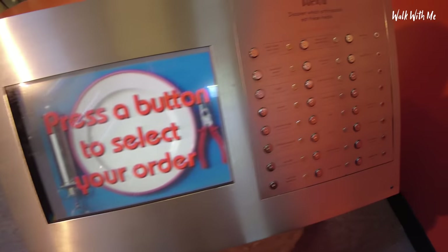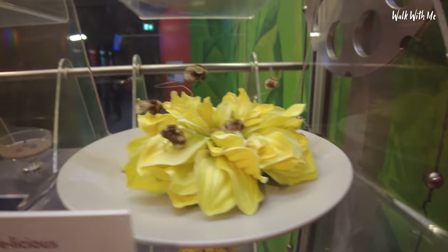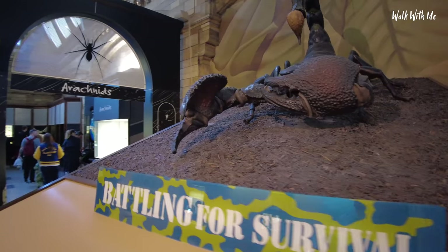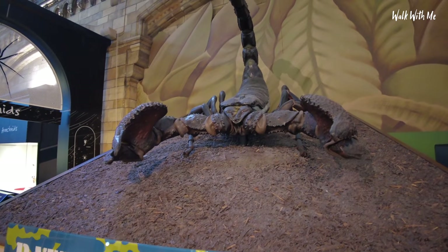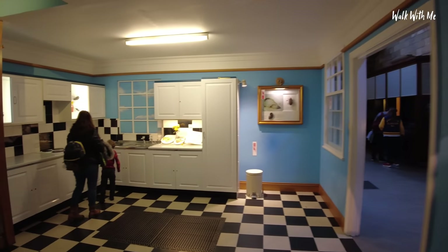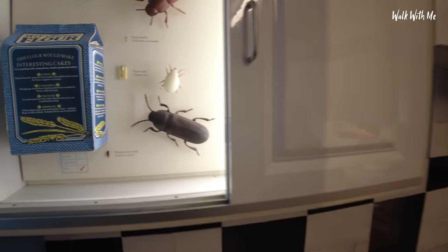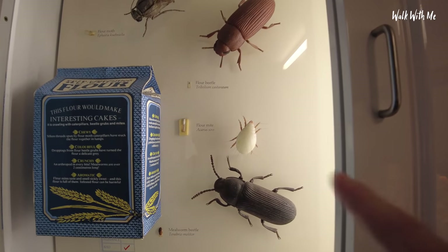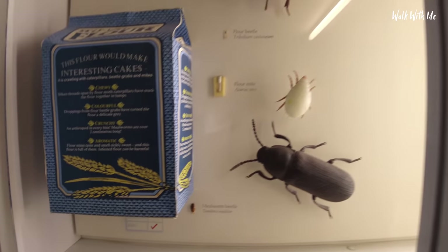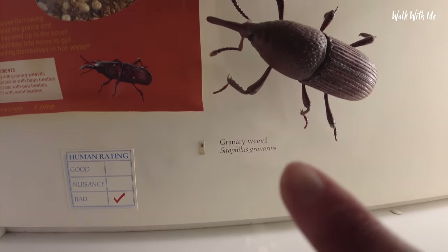There's an interactive display — press a button to select your order. I think that must be the biggest scorpion I have ever seen. Can you imagine if one was that big? It's like a kitchen exhibit — these are the things that live in your kitchen. Scary. I've seen them before: if you don't use flour for a long time you get flour mites. These are massively blown up to scale — in fact you can see how small they actually are next to it.